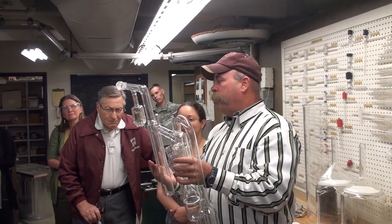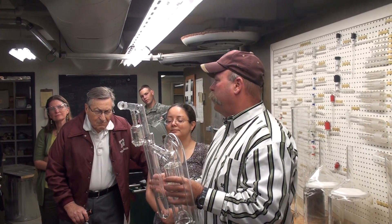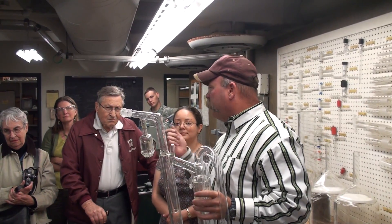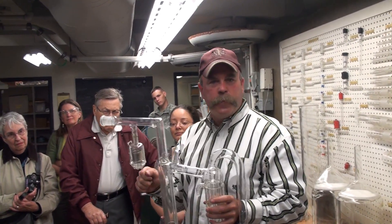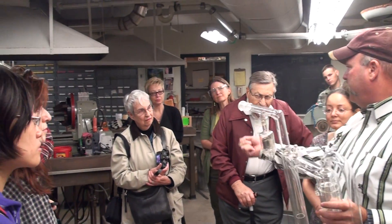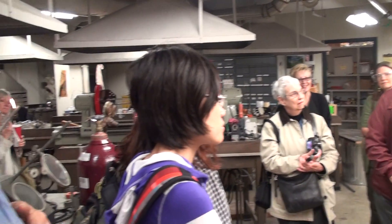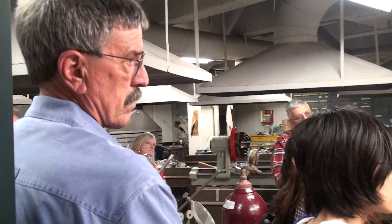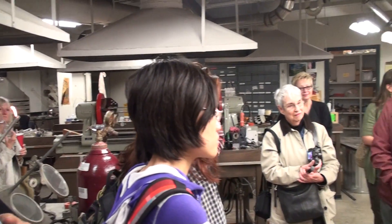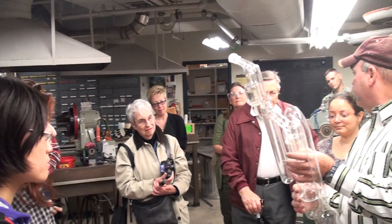The glass we use is mainly Pyrex. We use some quartz, but mainly Pyrex because its expansion coefficient is fairly low. So you can get away with heating it up fairly uniformly and it won't crack. If you stuck a Coke bottle in a campfire, it usually shatters — well, this won't do it as easy. So we can get away with making these big ring seals and things like that.